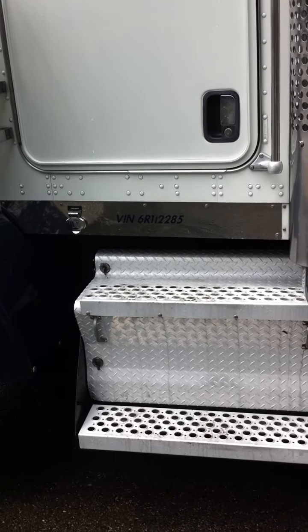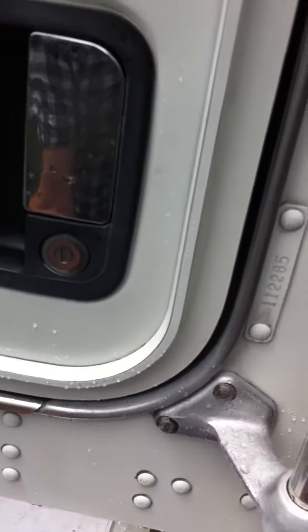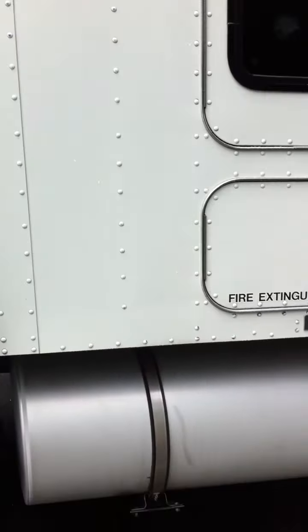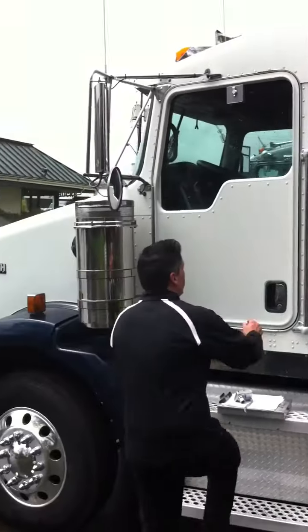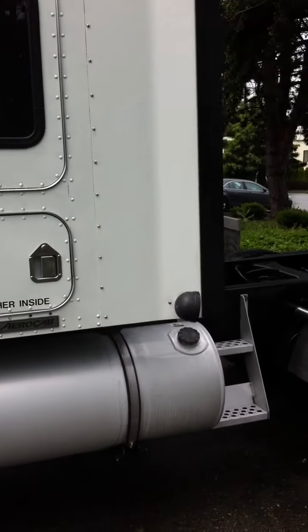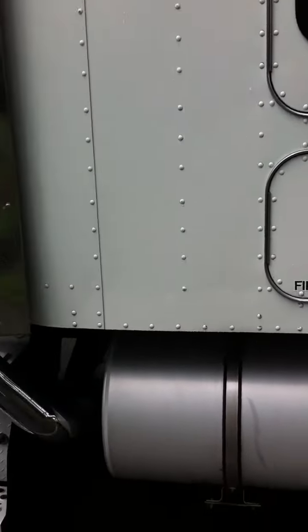540,128 miles. Let's take a look inside real quick. This is a very well-maintained truck. Again, it's a local trade-in, West Coast driven.